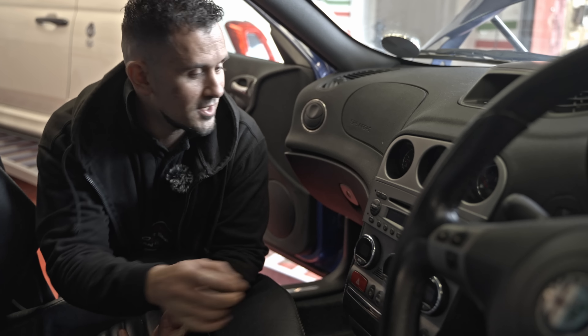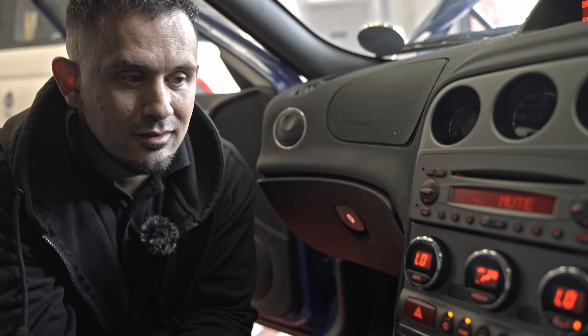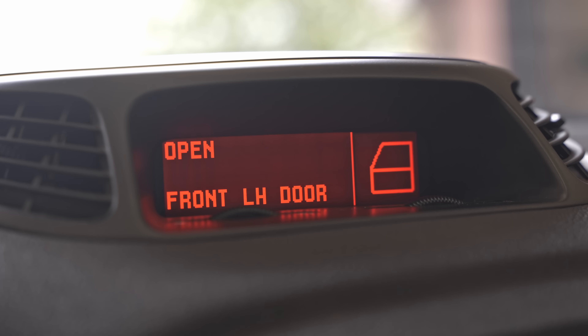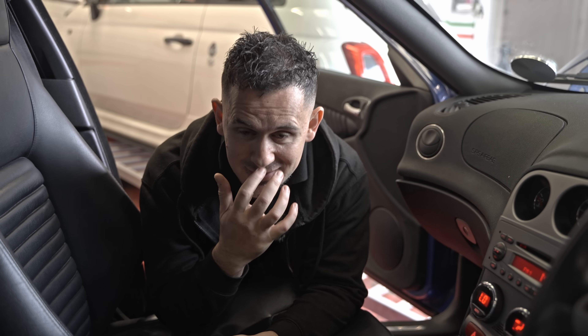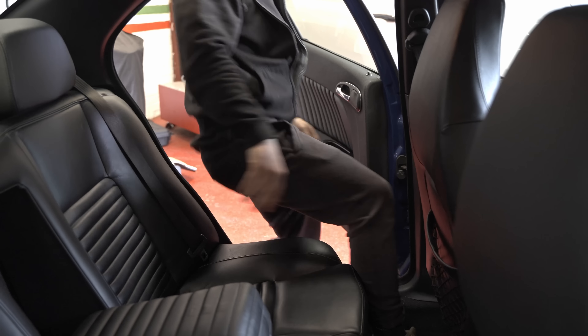We've got the original GTA mats as well. Alfas are so good at their interiors - this looks like a Ferrari in here. Six speed gearbox. If you flick the ignition on, check all this - back in 2003 how cool was that? It's got the Bose sound system with a sub, air con climate control, and a little computer up here. There's plenty of room at the back for the kids. Back in 2003 this would have been the ultimate family car - put the kids in and you've still got all that power.